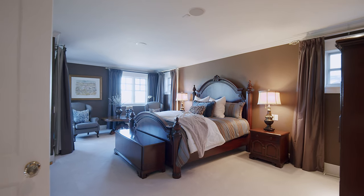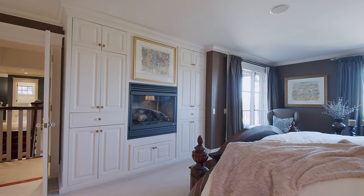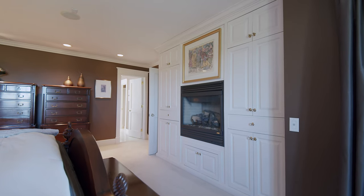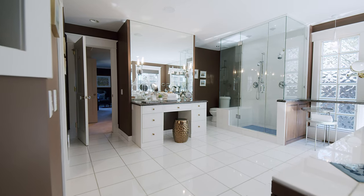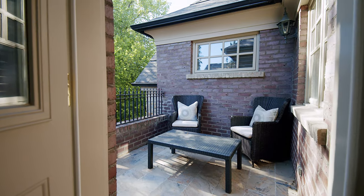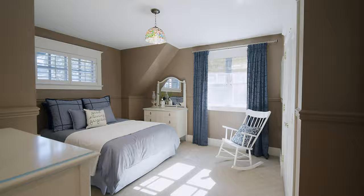The upper level master suite encompasses the entire south side of the upper floor and features a gorgeous master ensuite with its own west deck area. Three additional bedrooms are spacious in size and have beautiful vistas of the trees, backyard, and park areas.